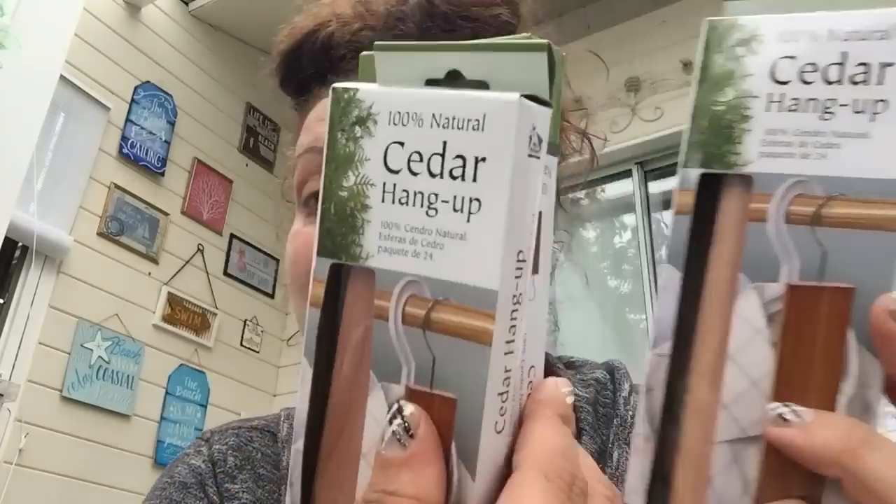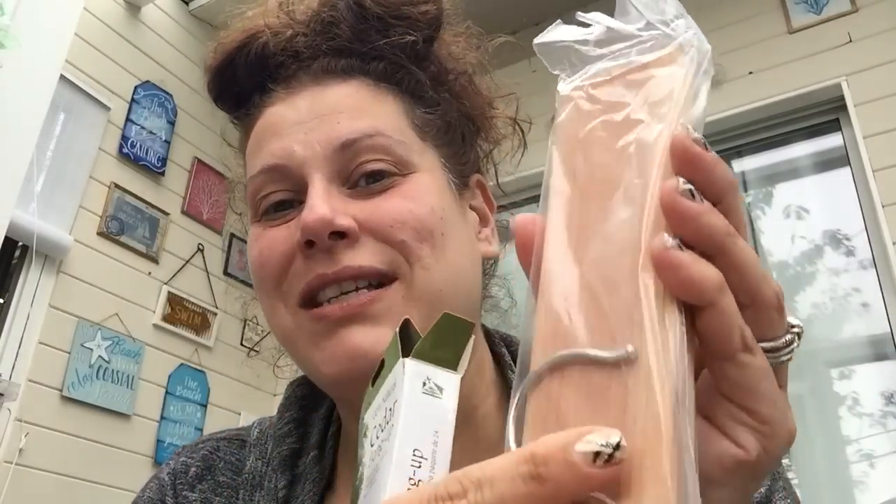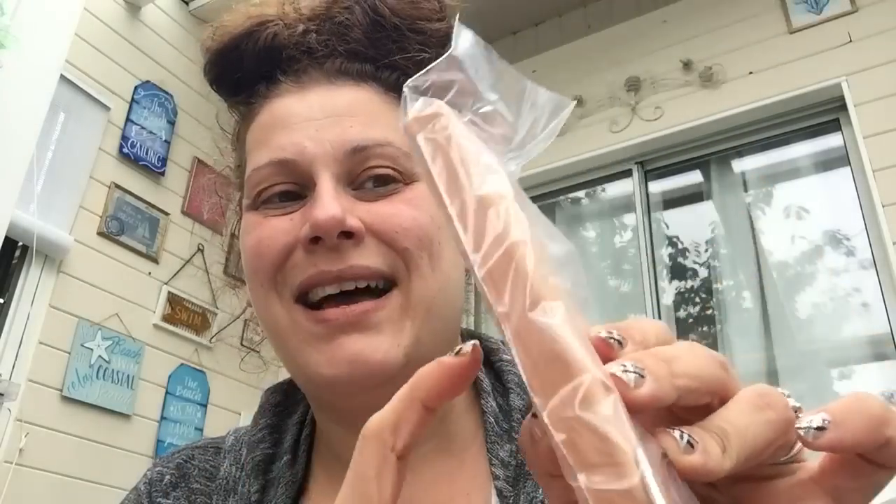I got four of these cedar hang-ups — 100% natural cedar hang-ups for closets. You can smell the cedar; it smells like a hamster cage to me. There's a pre-drilled hole so you just screw the hook in, or you can put it in a drawer as just a block. I got four of these for a dollar each — I thought that was a great deal.